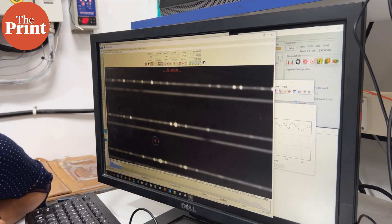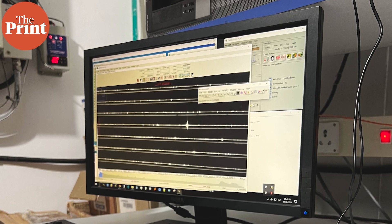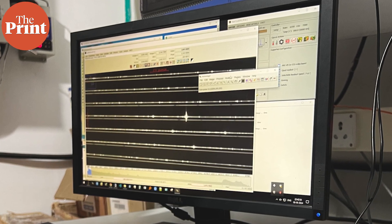Currently, PARAS II is one of the five instruments globally that can do this kind of measurement, and it is the highest resolution stabilized spectrograph in Asia. A spectrograph breaks down light from a star into its spectrum, much like a prism. Zoomed in, the different wavelengths provide a lot of information about the star that emits the light and the environment that surrounds it.